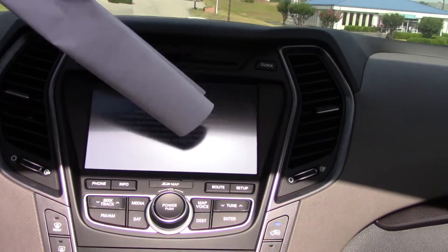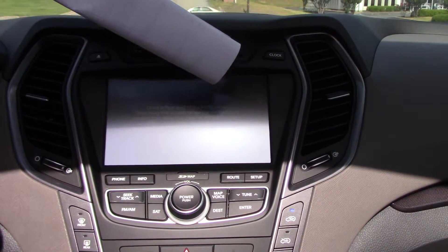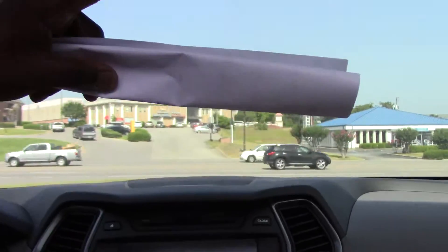This big screen right here is not only a touchscreen radio, but it comes with a backup camera as well once the car is placed in reverse. Your CD player, as well as your Blue Link and Home Link.